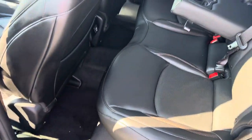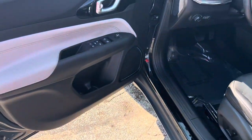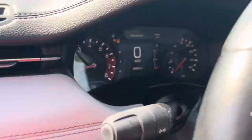Let's get a shot of the interior here — she's wrapped in leather, plenty of leg room, no rips or tears. We've got a USB back here, power windows, power locks, power mirrors, and power seats.